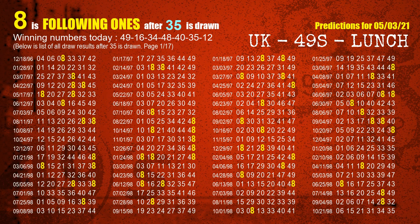The sixth winning number is 35. The most frequently following units digit is 8 when 35 is the winning number in the last draw.